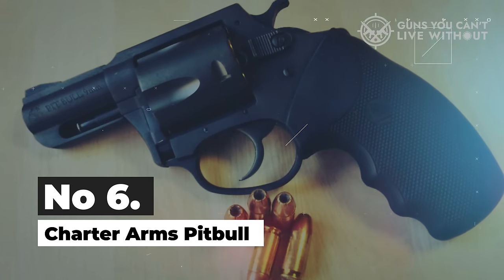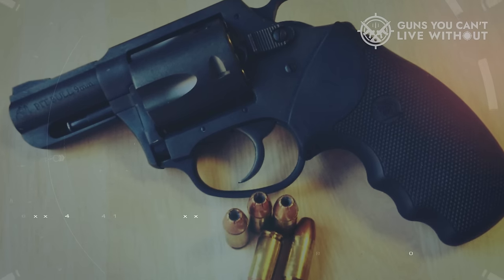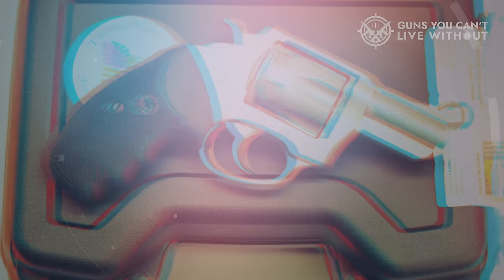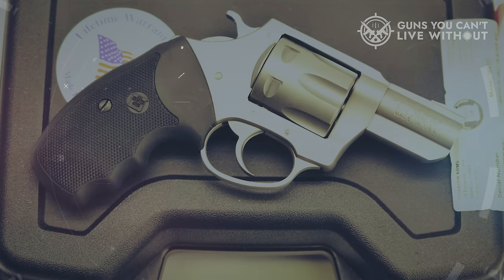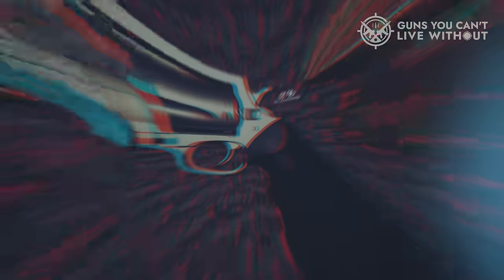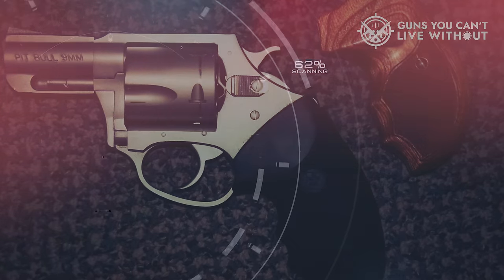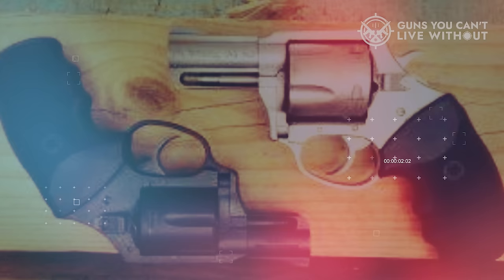Number 6: Charter Arms Pitbull. This revolver has earned a strong reputation as the preferred backup or off-duty firearm for police officers. It's compact, with a 2.2-inch barrel, an overall length of 6.74 inches, and a weight of 22 ounces, yet it remains robust and dependable. Operating as a double-action revolver, it demands minimal maintenance and thrives in challenging environments where sand or dirt may be a concern.